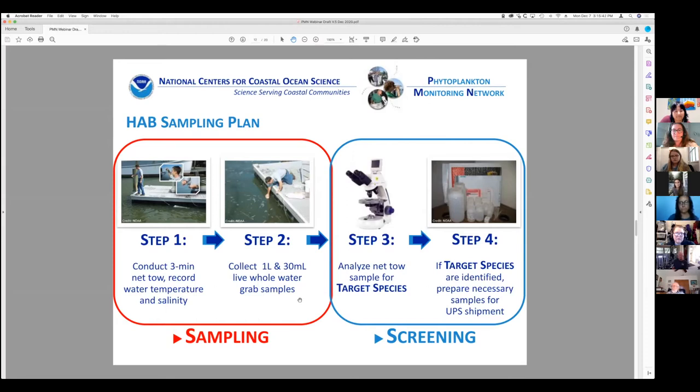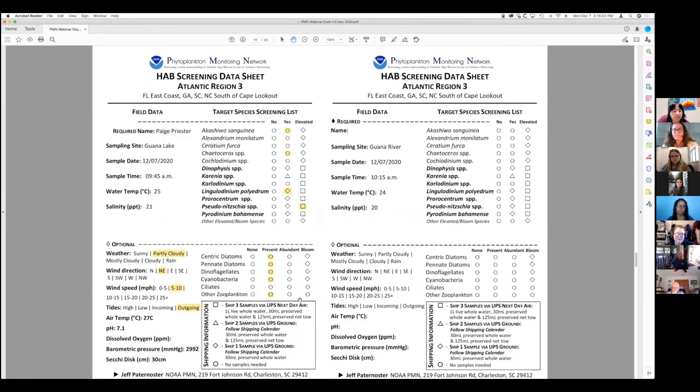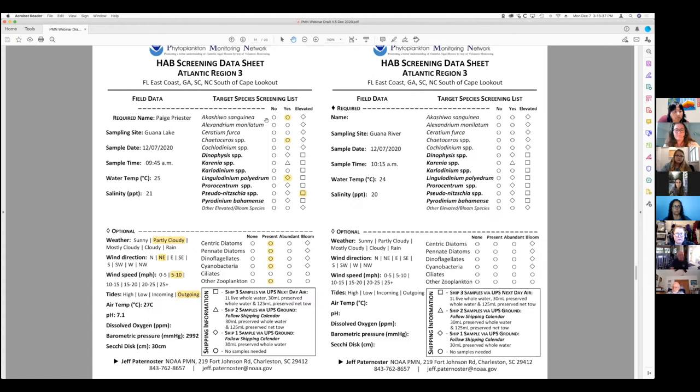In step four, if the sample needs to be looked at by others — such as our main PMN lab in Charleston, South Carolina — we'll send the bottle to them. After we've done all that, we use a standard form used across the country to record our data: the sampling site, the date, sample time, water temperature, salinity, and weather conditions.